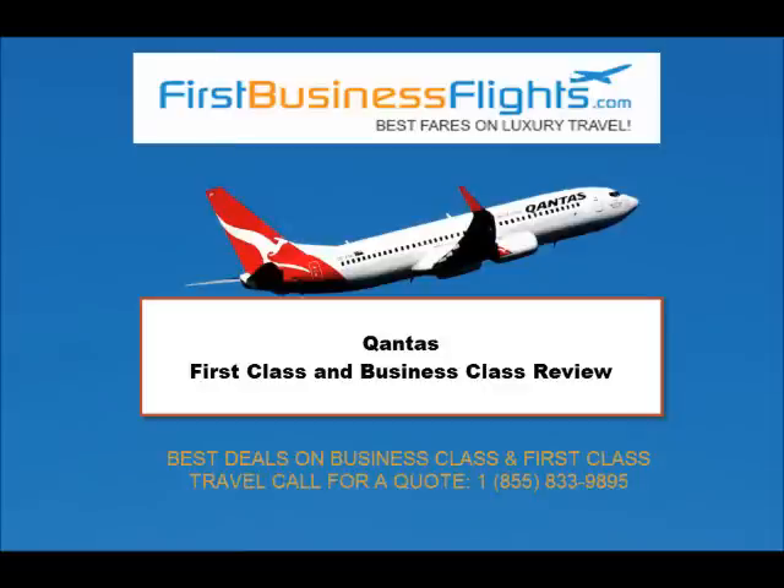Hi, thank you for tuning in to the FirstBusinessFlights.com YouTube channel. In this video we'll be going over the parts of Flying Business Class and First Class on Qantas Airlines.